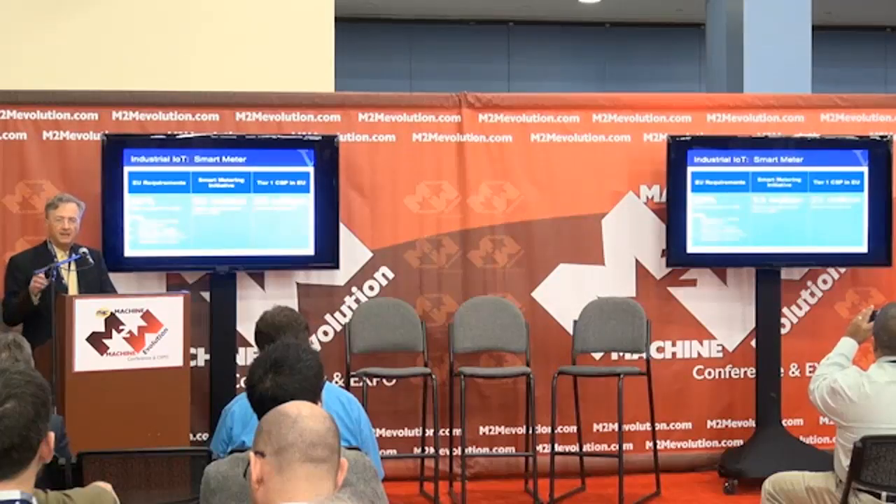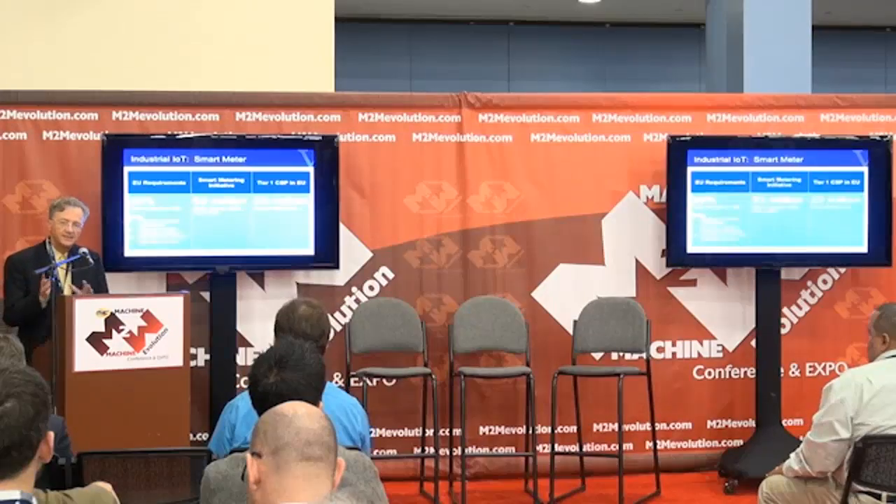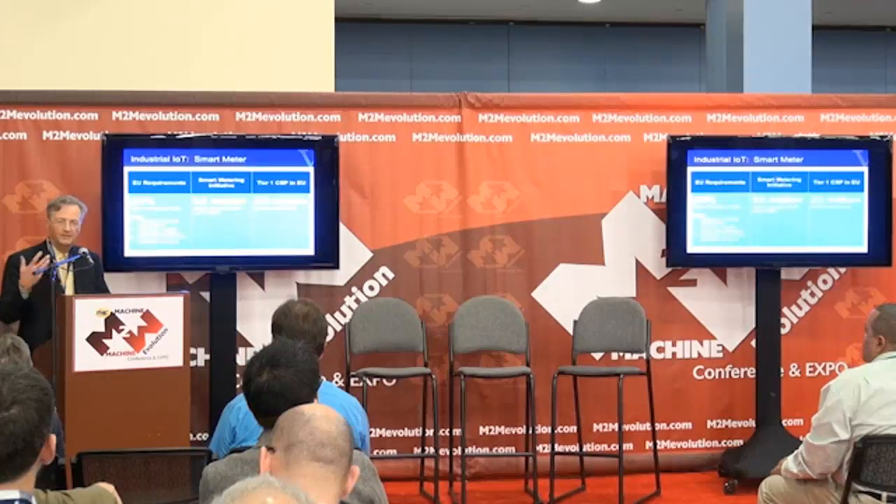The next use case is in the area of smart meters. Our customer is a Tier 1 telco in Europe — one of the largest in Europe — and they've been awarded the contract for one of the largest smart meter projects in Europe: 53 million smart meters, both electric and gas, to be installed over the next five years. This is to meet the EU mandates called triple-20 for 2020: 20% reduction in consumption, 20% reduction in greenhouse gases, and 20% of energy from renewable sources. We can help with the first two.